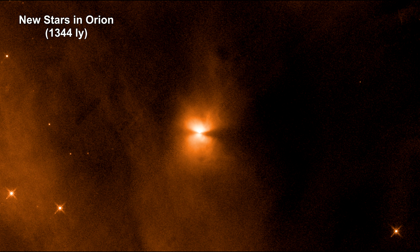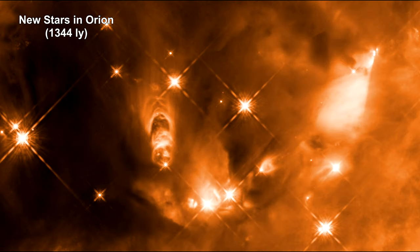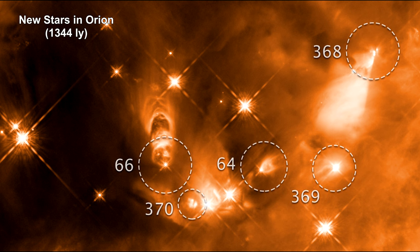Astronomers found that the cavities in the surrounding gas cloud are not growing regularly as current star formation theories propose. The James Webb Space Telescope will probe deeper into this protostar formation process and find out what is really happening.